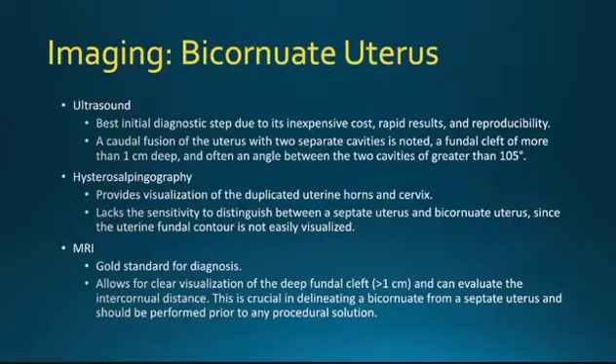Hysterosalpingography can also be used and provides visualization of the duplicated uterine horns along with the cervix. The important thing to note is that it lacks the sensitivity to distinguish between a septate uterus and a bicornuate uterus, since the uterine fundal contour is not usually visualized. MRI is the gold standard for diagnosis, allowing for clear visualization of the deep fundal cleft and evaluation of the intercornual distance. This is crucial in delineating a bicornuate uterus from a septate uterus and should be performed prior to any procedural intervention.